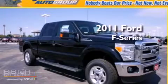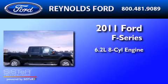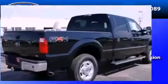This is a brand new 2011 Ford F-250. It has a 6.2 liter 8-cylinder engine, a 6-speed automatic transmission, and 4-wheel drive.